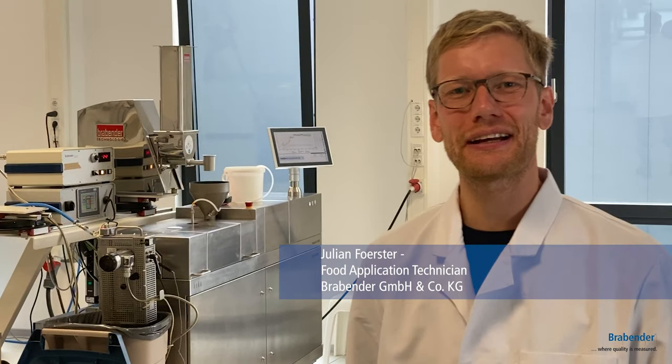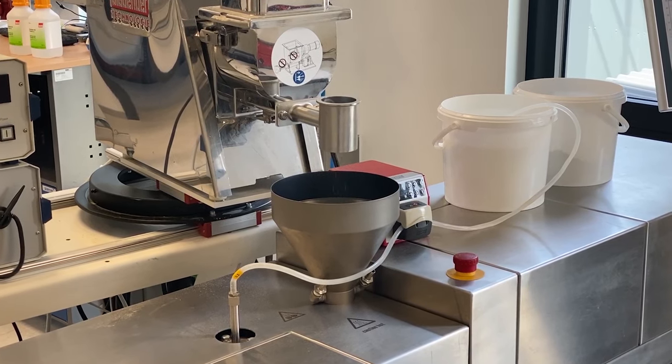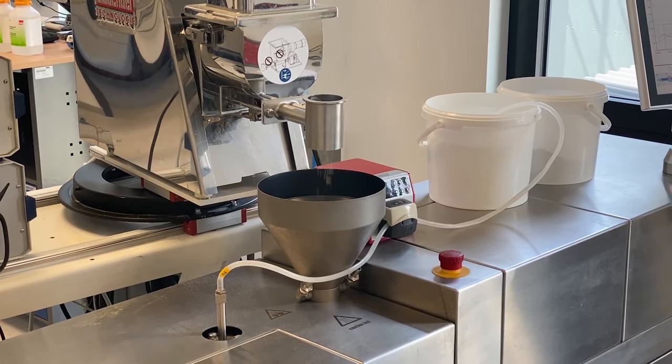Hello again, welcome back to Duisburg here in our laboratory for food and feed application. Today we are producing a self-developed snack which is high in protein and fiber.